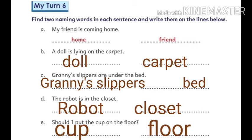In this exercise you have to find two naming words of each sentence. First: my friend is coming home. Here, home and friend are two naming words. Next: a doll is lying on the carpet. Here, doll and carpet are two naming words.